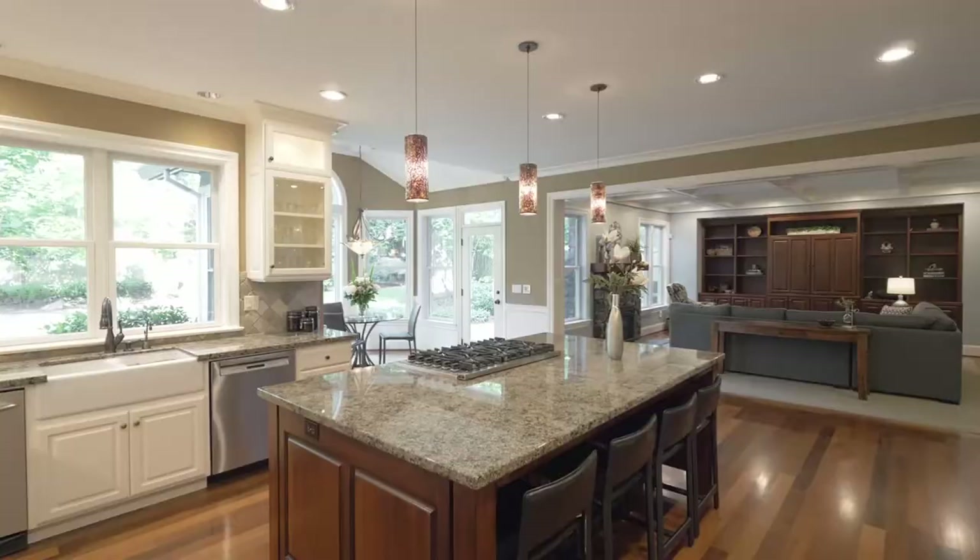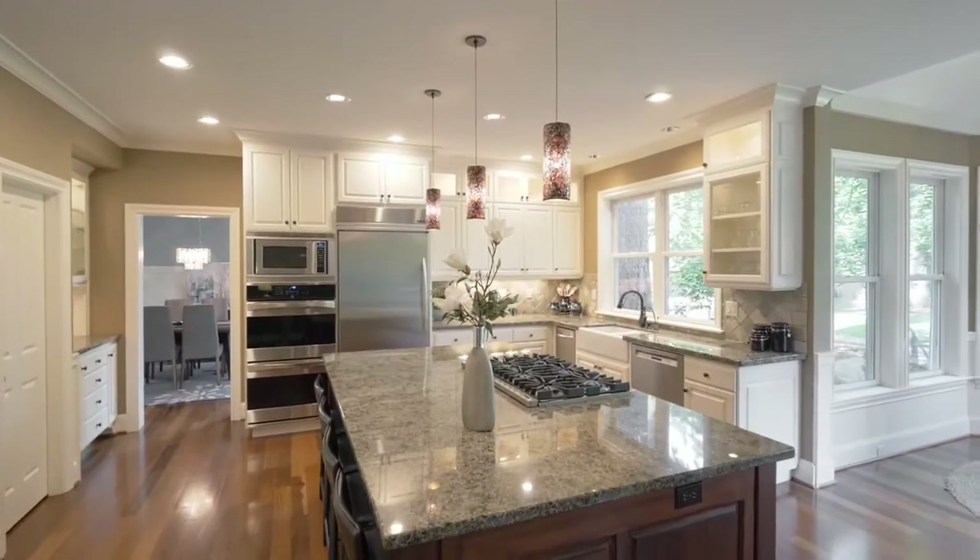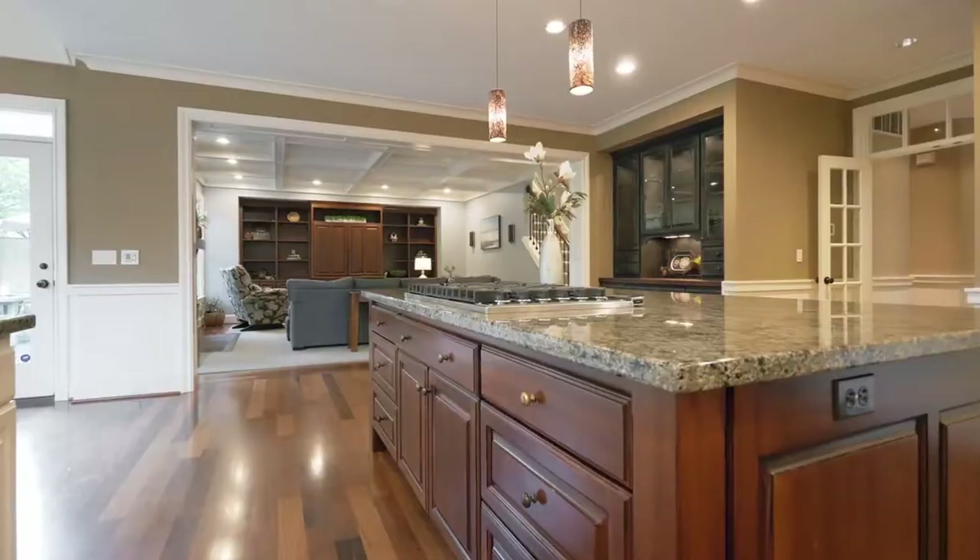The luxury kitchen features an expansive cooktop island, three ovens, a walk-in pantry, and a six burner gas range.